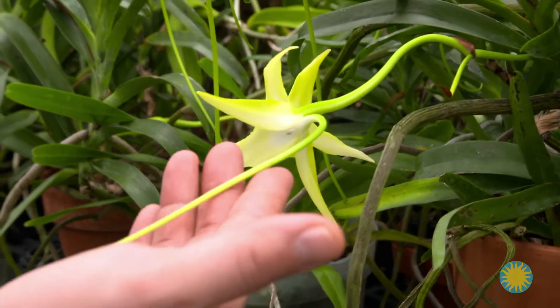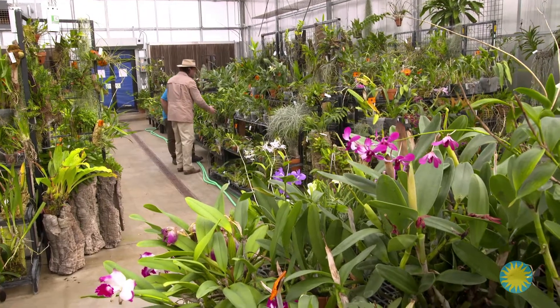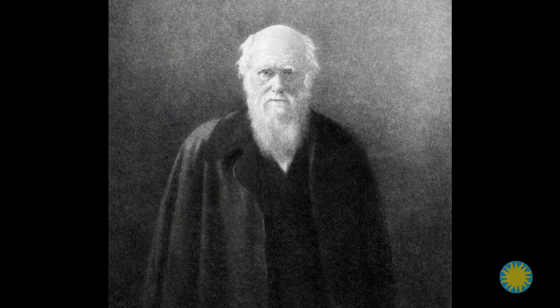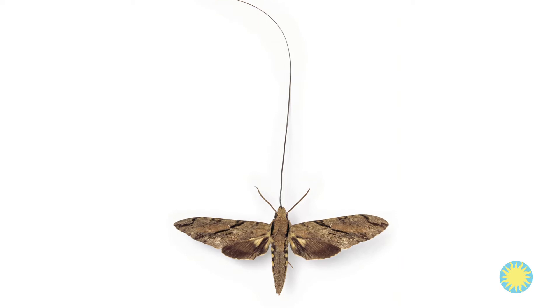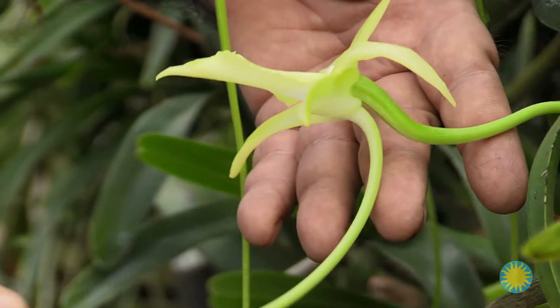When he sees the large nectar spur, he thinks there's got to be a moth with a 12-inch tongue. At the time, everyone thought Darwin was crazy — how could there be a moth with such a long proboscis, or feeding tube? But a few decades later, scientists in Madagascar discovered a hawk moth with a 12-inch proboscis. Today, enthusiasts refer to this flower as Darwin's orchid. To have this orchid here in the collection is a point of pride.